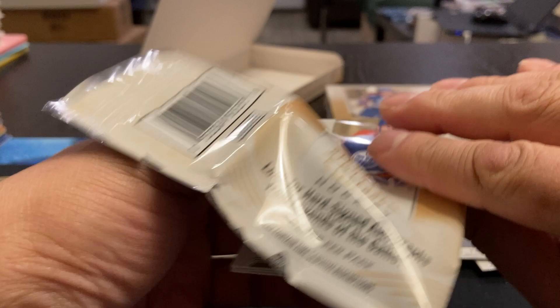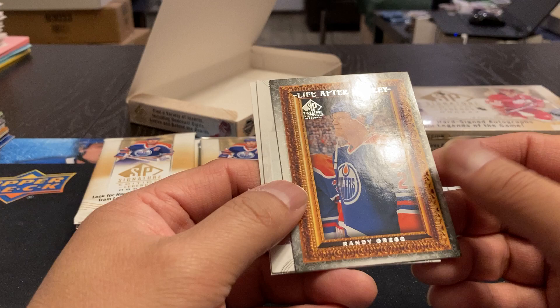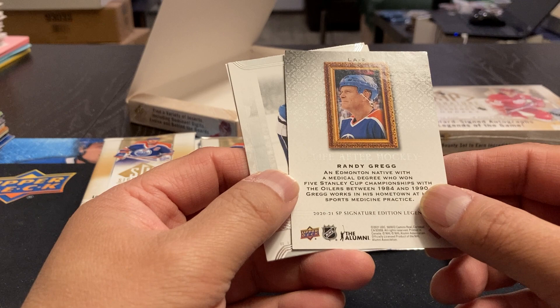Got Brian Lawton, Ray Whitney. And we've got a Randy Gregg Life After Hockey card. I think he was a doctor, wasn't he? Yeah — an Edmonton native with a medical degree, won five Stanley Cup championships with the Oilers. Okay, that's an interesting set. Hopefully there's a Gretzky in that. Ray Keo and David Shaw.